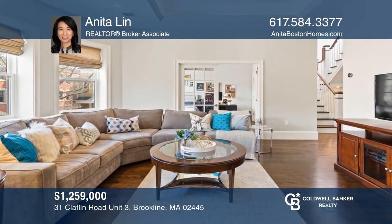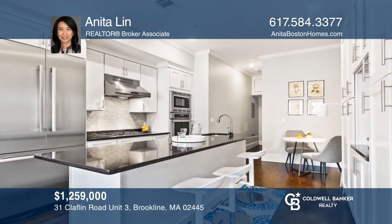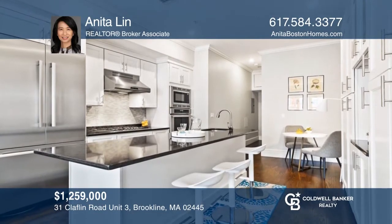This penthouse features an open-concept living and dining area, a gourmet chef's kitchen, and a private rooftop deck. Call Anita Lynn to schedule a tour.